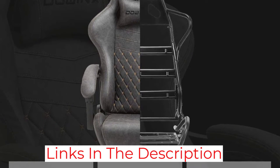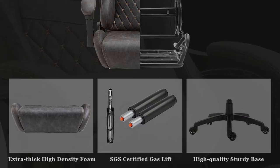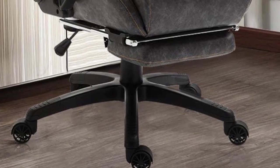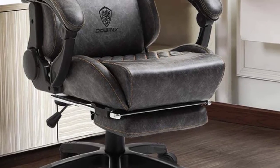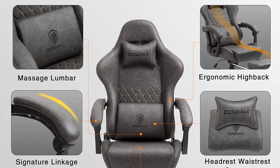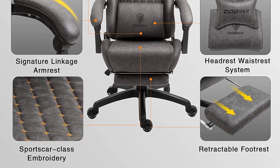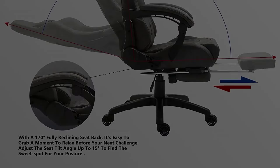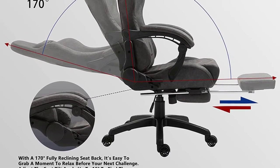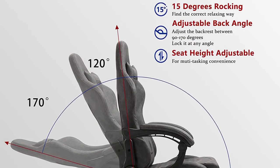In addition, upgraded gas cylinder mechanisms prolong the life expectancy of the chair. Some customers have noticed that the chair squeaks due to the faux leather material or parts becoming loosened, so it may be necessary to occasionally ensure that all of the chair's parts and screws are tightened to prevent squeaking and keep the chair operating efficiently. Alternatively, if the material is an issue, you could always cover the chair with a towel or blanket to eliminate the squeaking.